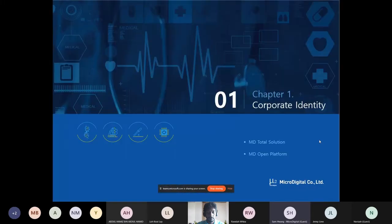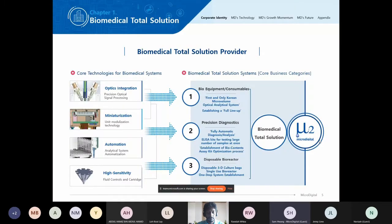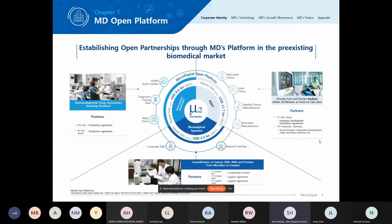Briefly on our corporate identity: we are a total solution provider. Our core technologies are optics integration, precision optical signal processing, miniaturization, unique modularization, mobilization technology, automation, analytical system optimization, and high-sensitivity fluidic controls and cartridge systems. We have bio-equipment and consumables, and we've recently developed a disposable bioreactor. We have an immunoassay automation industry with automation instruments and ELISA kits, a POCT industry with lower cartridge systems for diagnostics, and five analytical systems including our Navi spectrophotometer.